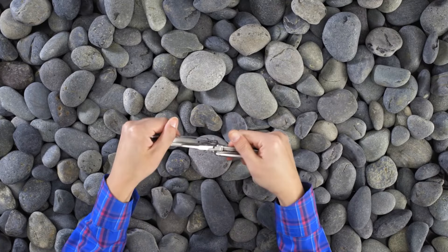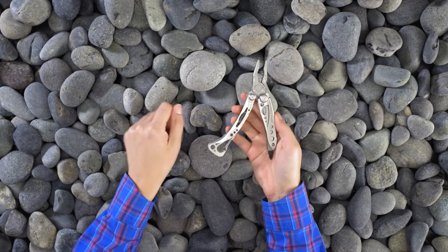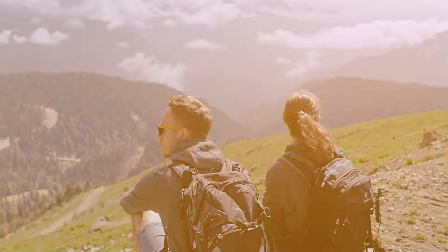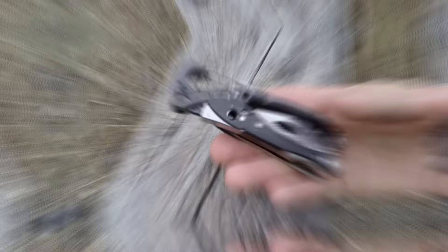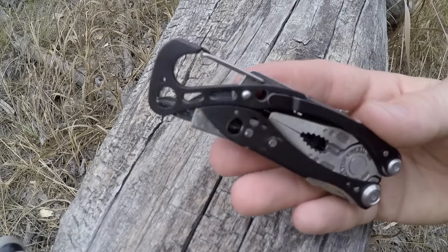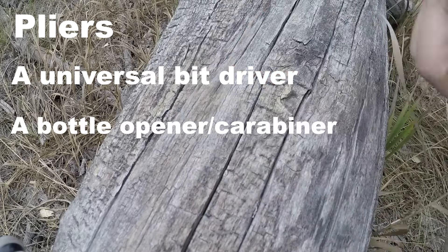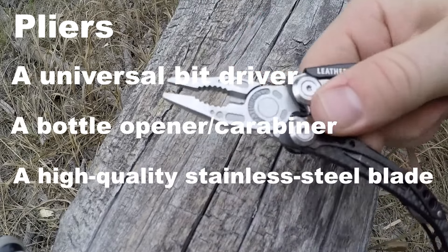Number 4: Leatherman Skeletool. The traditional Leatherman is another excellent multi-tool to have. The Leatherman Skeletool multi-tool will help you carry less weight and improve your survival abilities. The Skeletool has four features: pliers, a universal bit driver, a bottle opener or carabiner, and a high-quality stainless steel blade.